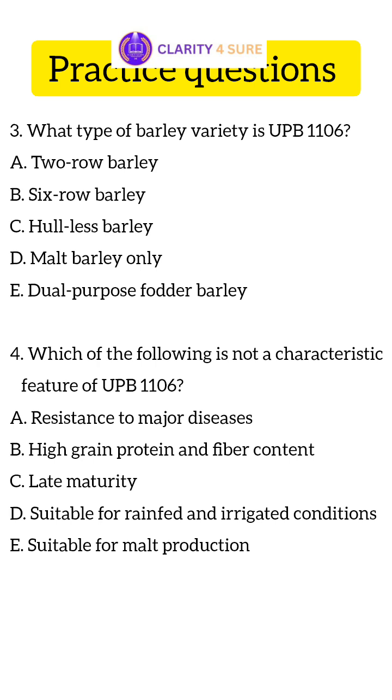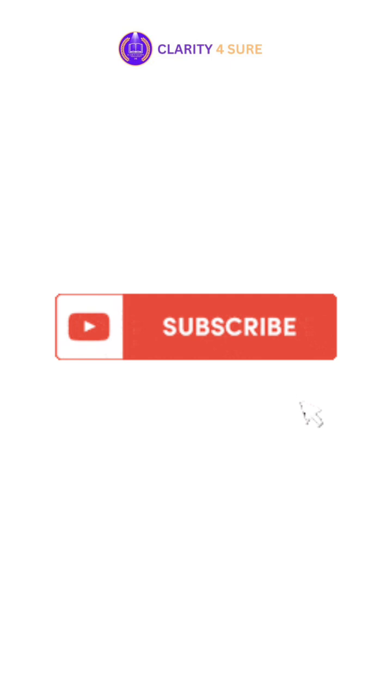Write your answers in the comment section. Subscribe to the channel for more such information.